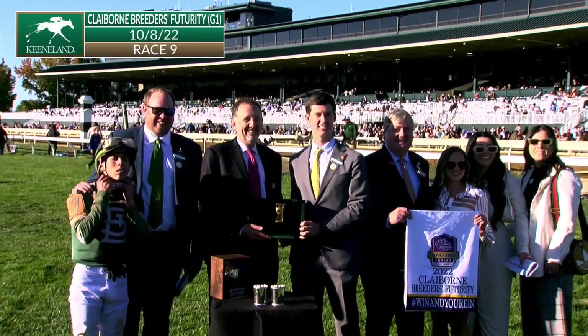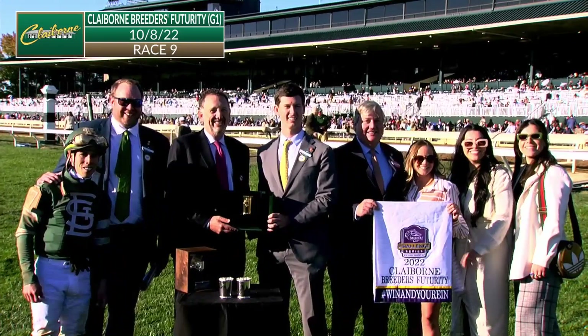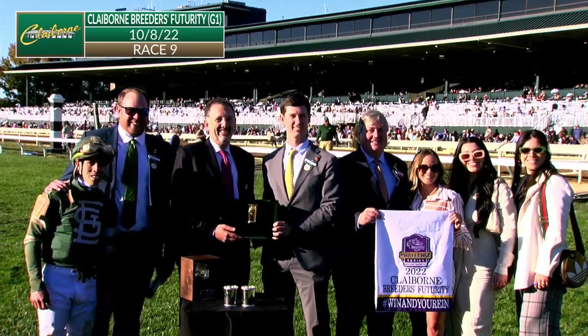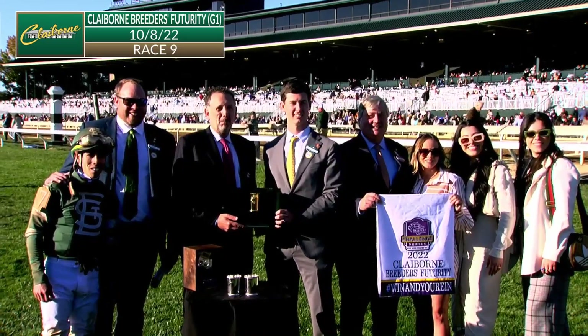Now the trophy presentation for the Claiborne Breeders' Futurity — a win and you're in the Breeders' Cup Juvenile Division race. Presenting the trophy on behalf of Claiborne, Walker Hancock, to the connections of Forte. Grade one Claiborne Breeders' Futurity goes to Forte. Now a two-time grade one winner, the Keeneland graduate.